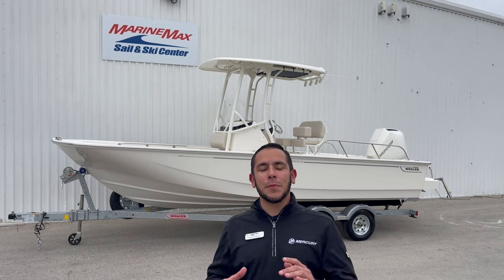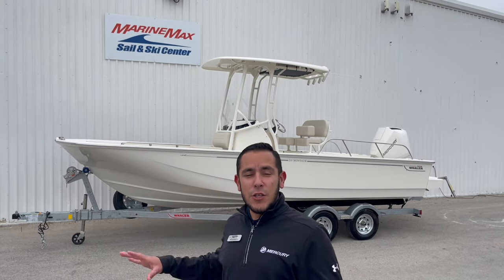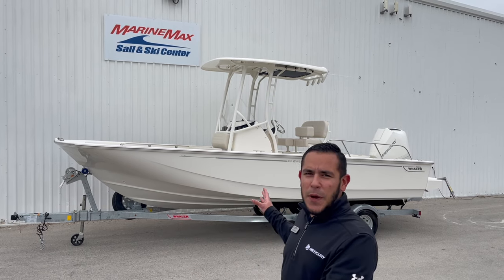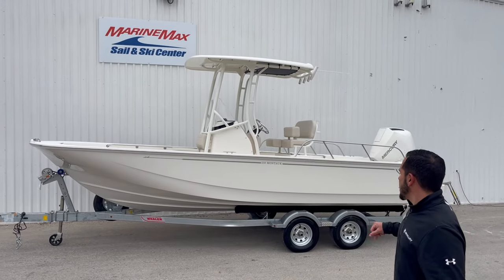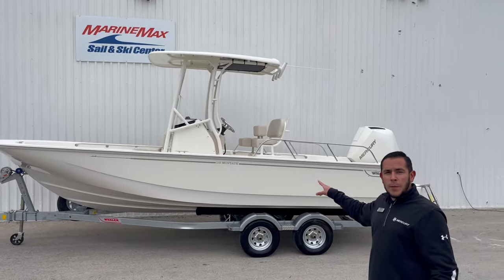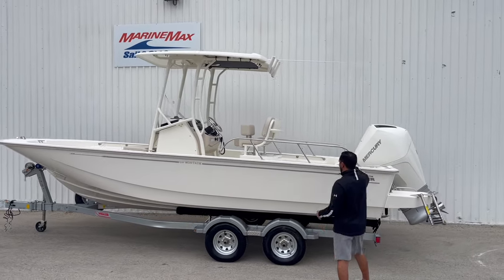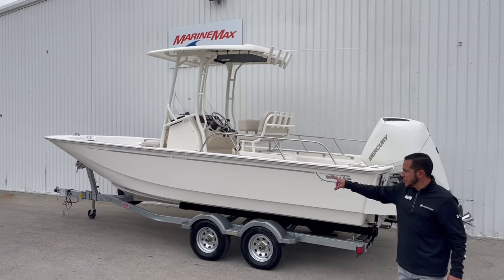This is going to be the largest Montauk in the Montauk series from Boston Whaler. This boat is sharp looking — we got a classic Boston Whaler white look, the matching white motor, the white rub rail with the stainless steel insert, the high grab rails in the back, and this boat comes up on a tandem axle trailer with surge brakes.